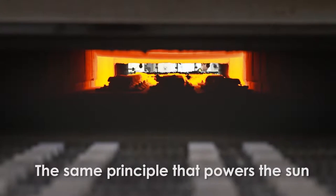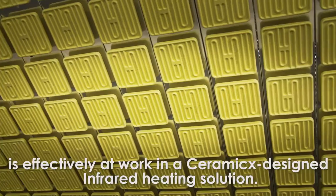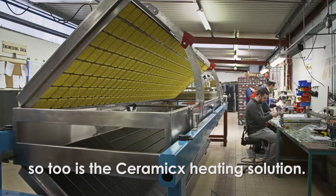The same principle that powers the sun is effectively at work in a ceramics designed infrared heating solution. Just as the sun is much more than temperature, so too is the ceramics heating solution.